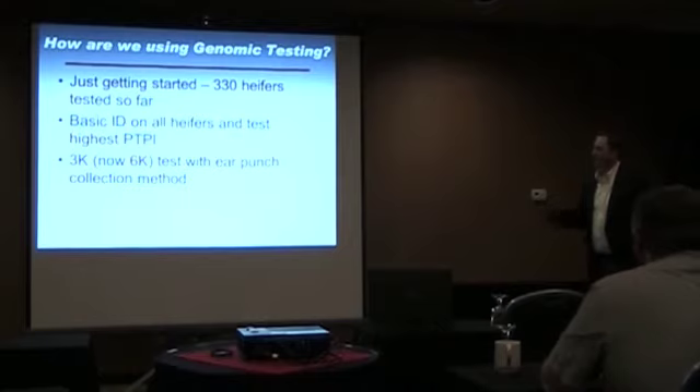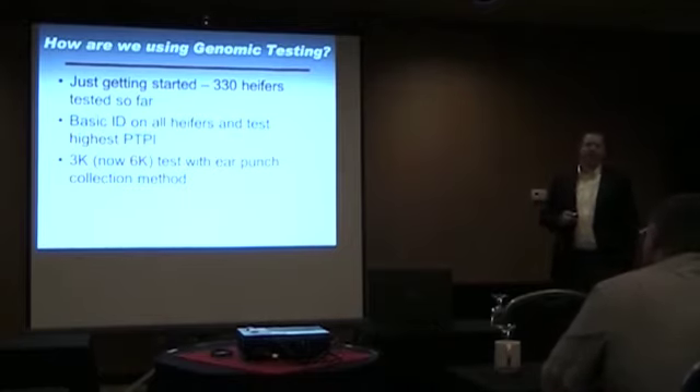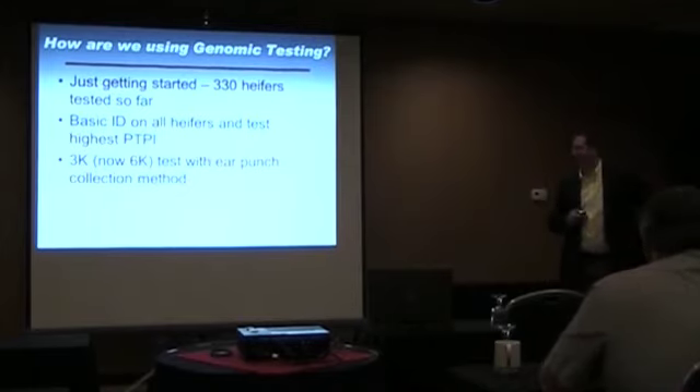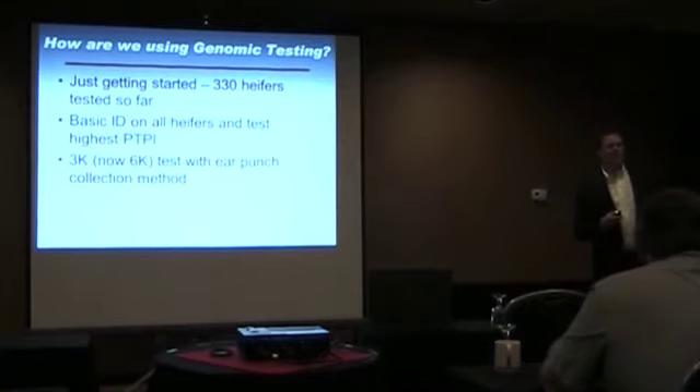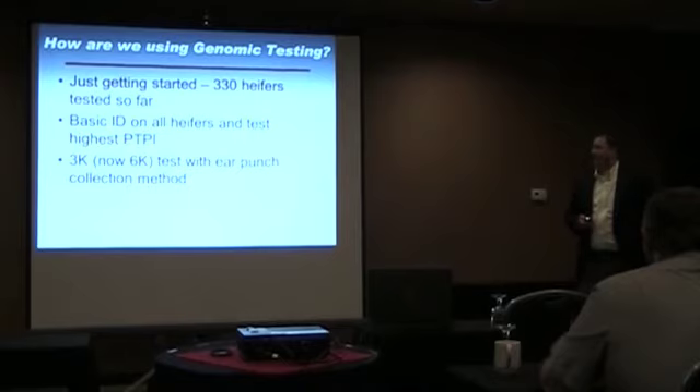We're doing the 3K test, or now the 6K test, which is the lowest tier. We do it with an ear punch system, which works really well for us — especially since we dock tails. The first group we tried to pull hair on a hundred tail-less heifers, and that wasn't fun. There's now an all-flex tagger with a little tube that takes a tissue sample — just like putting an ear tag in, and you've got your sample. We can do a hundred heifers in about 30 minutes.